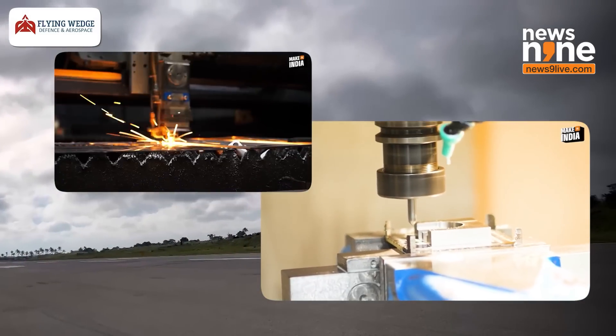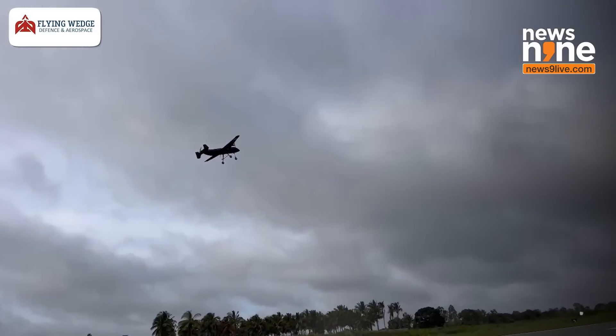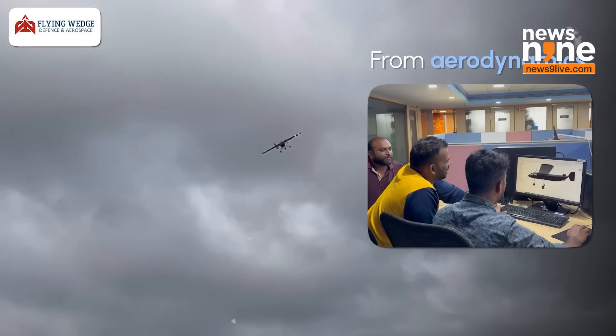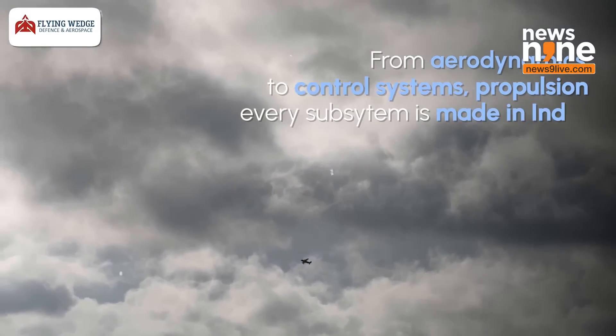This is a bomber class aircraft. It is a semi-stealth aircraft with various radar-absorbent materials on it. It is a completely carbon fibre-made aircraft and can have a range of about 800 kilometres. It is used for air strikes as well as intelligence, surveillance, and reconnaissance missions.